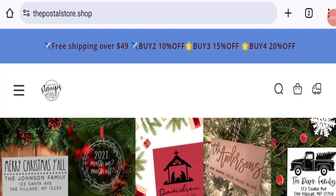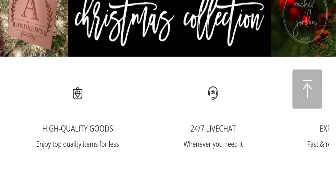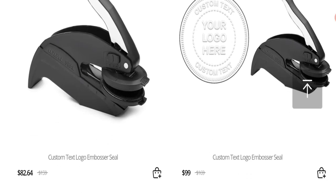Hi friends, welcome to the new video on this channel. Today we are going to discuss the Postal Store reviews. In this video you will get to know all the legit details of this website. Let's discuss all the details so that you can decide whether this site is legit or a scam. People from worldwide are searching for this site's details.